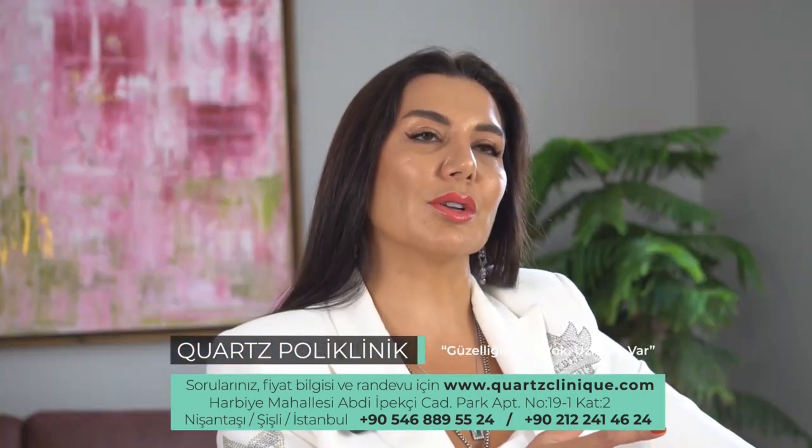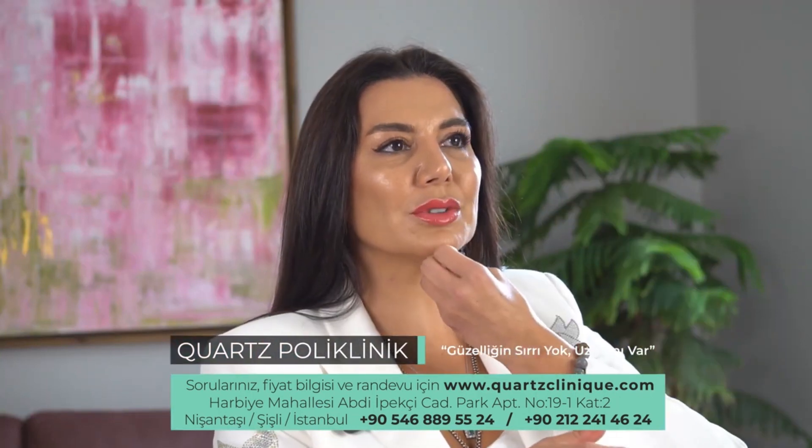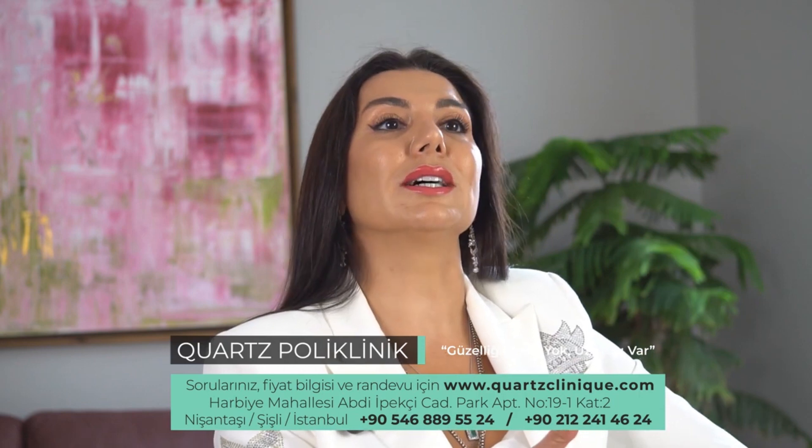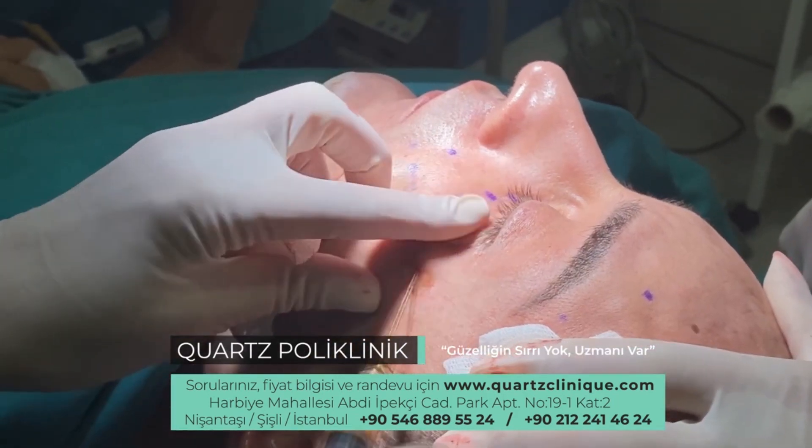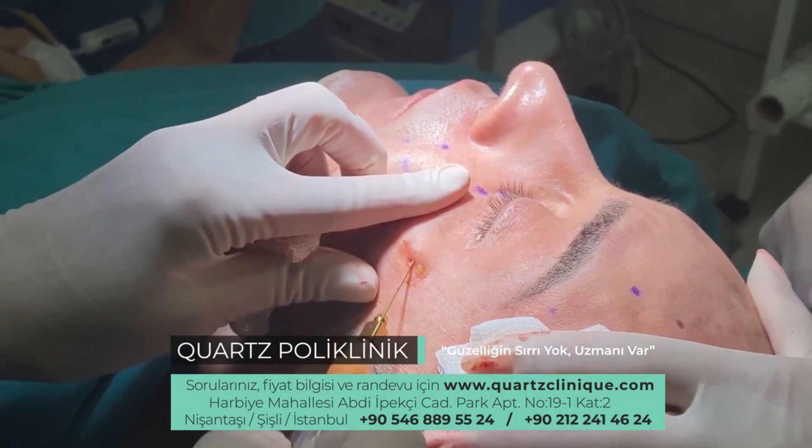Nanofat grafting can be used similarly to fillers to treat a variety of age-related issues: adding volume to cheeks and mid-face for a more youthful appearance, smoothing the appearance of wrinkles, helping skin look and feel tighter and younger, improving crepe skin appearance on face and neck, and rejuvenating the appearance of hands.